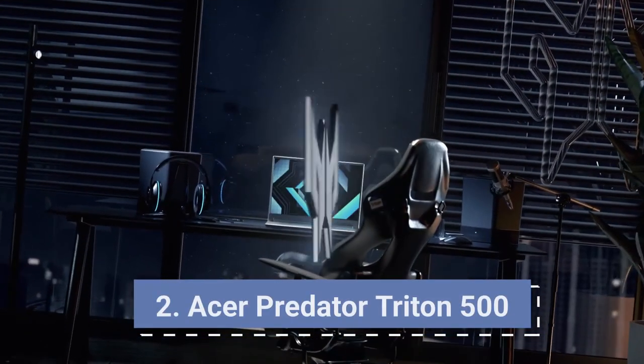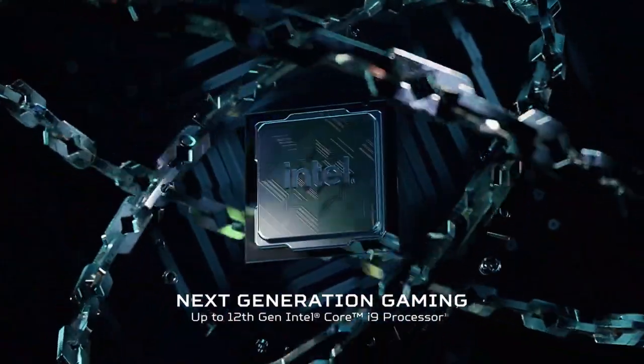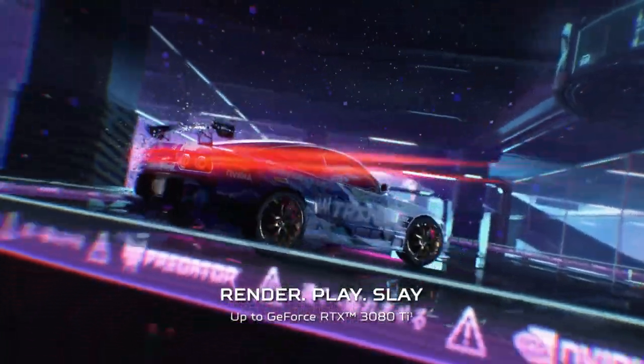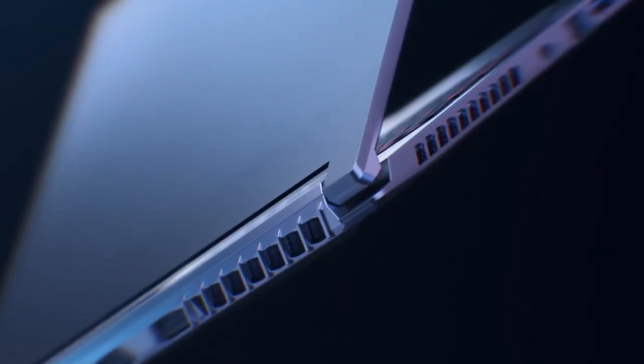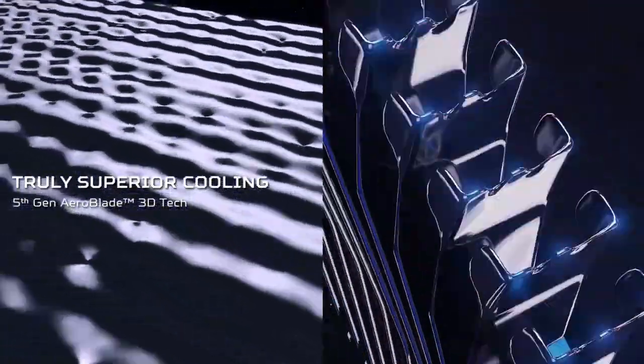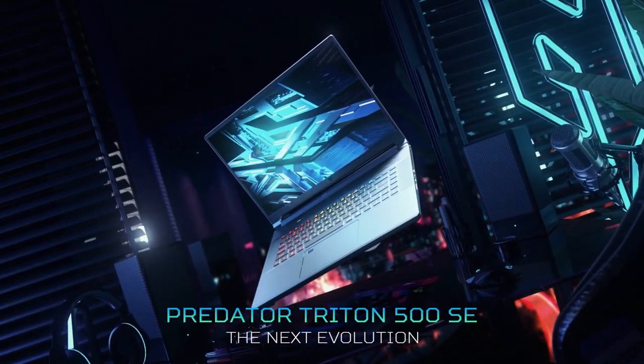Acer Predator Triton 500 SE. A beast of a device, the Acer Predator Triton 500 SE supports extreme performance with the latest 12th generation Intel Core i9 processor for creative tasks and superior gaming. Powered by the Nvidia GeForce RTX 3080 Ti GPU with Advanced Optimus and ray tracing cores, users won't have to compromise on gaming performance. The laptop features a blazingly fast 16-inch WQXGA DCI-P3 IPS display panel for the best visual experience. It also comes with 1TB of SSD and 32GB of LPDDR5 RAM. Buy it for its ultimate gaming and processing power, faster SSD data transfer, and latest thermal solution.